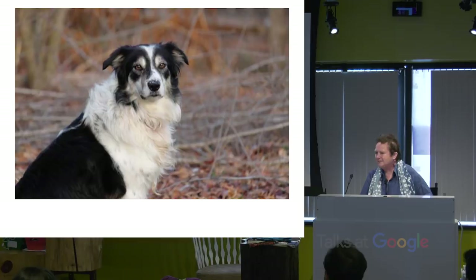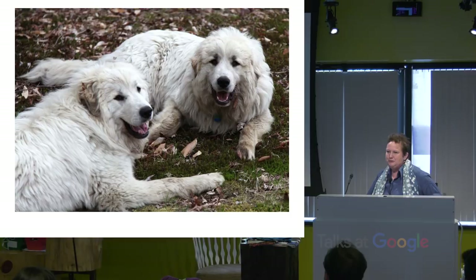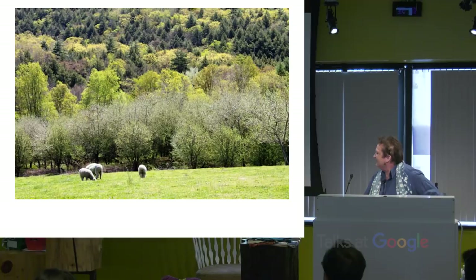That's Paisley, one of our sheepdogs — a Border Collie to round up the sheep. That's Kate. These are our two Great Pyrenees guard dogs, Bo and Sadie. They keep the coyotes away but they're sweethearts to people. And there are some more sheep.